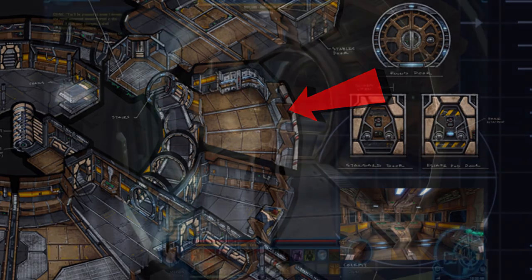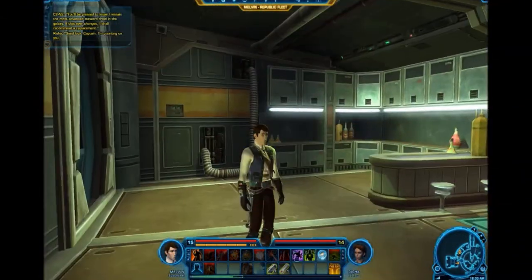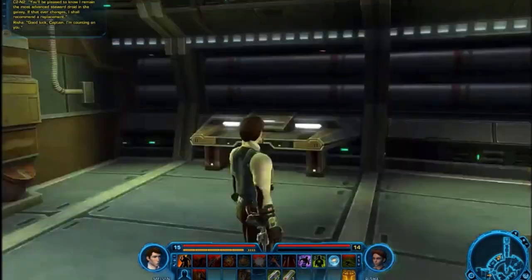Next we have the conference room, complete with intercom, data screen, and kitchen slash bar area, followed by the captain's quarters with a king-sized bed and room for his personal belongings.